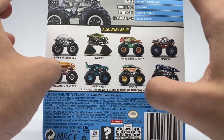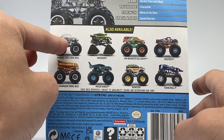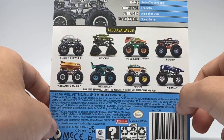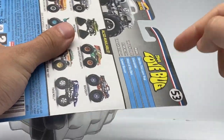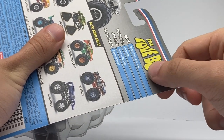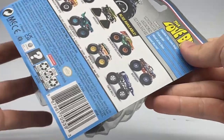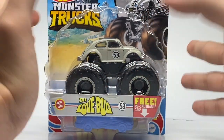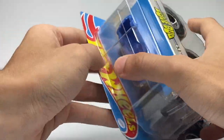Here is Herbie the Love Bug — really cool that they actually put the rendering on the card. On the side profile, the packaging layout shows the name is Herbie the Love Bug, the truck type is Character, the strength is Mind of Its Own, and the crash check is Speed Burner. Mind of Its Own — because in the movie, at least from what I've read, the car has a kind of autonomous style to it. Basically, the car has a mind of its own.